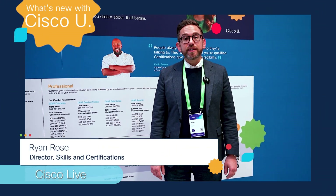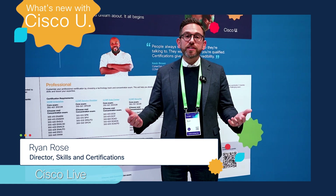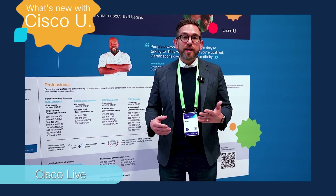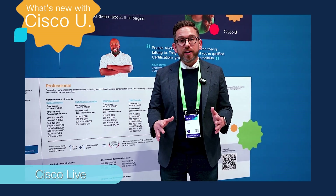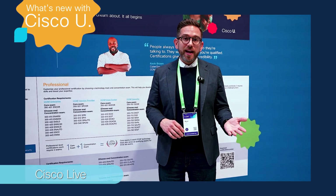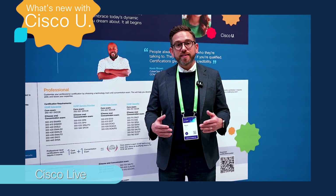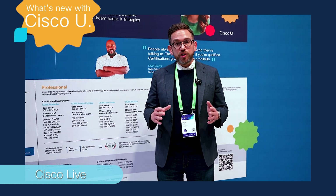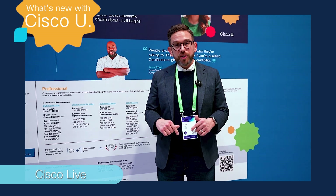I'm Ryan Rose, Director of Skills and Certifications for Cisco Learning Certification, and we're here at Cisco Live in Europe. We're really excited because whether you're at home or at this event, you've been hearing a lot of news about AI and security advancements. For every major announcement here at Cisco Live in Europe 2025, we have training for you on Cisco U.